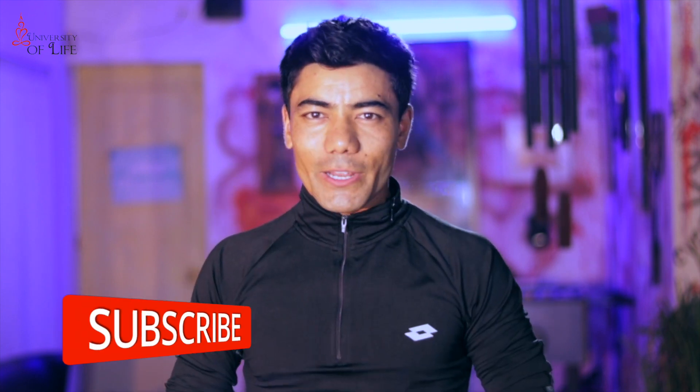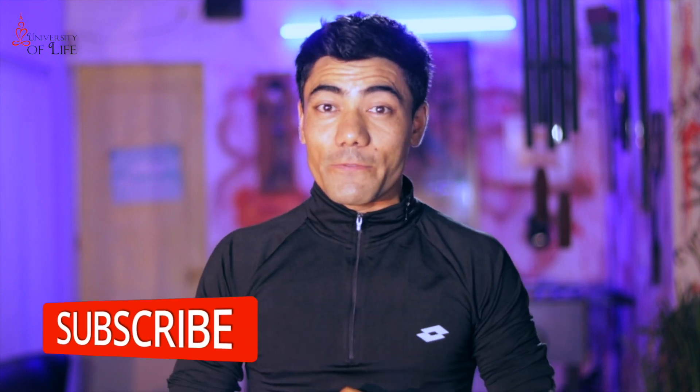Alright guys, that's enough for today. Try these exercises, get back in shape, and enjoy this healthy, beautiful life. If you liked this video and found it useful, make sure you hit the like button, don't forget to subscribe to the channel, and share this video with your friends and family.